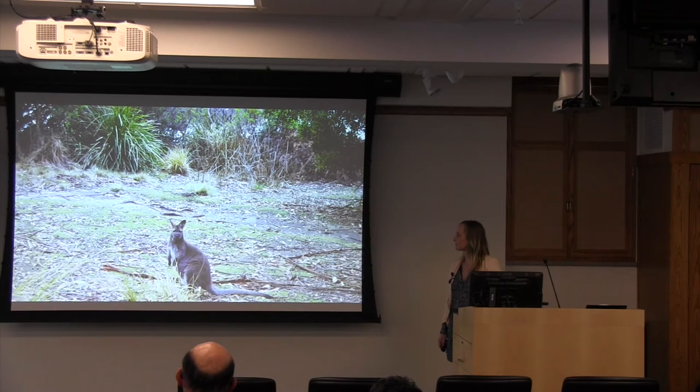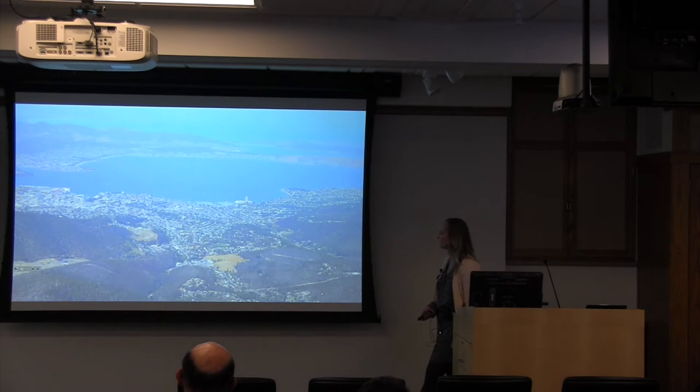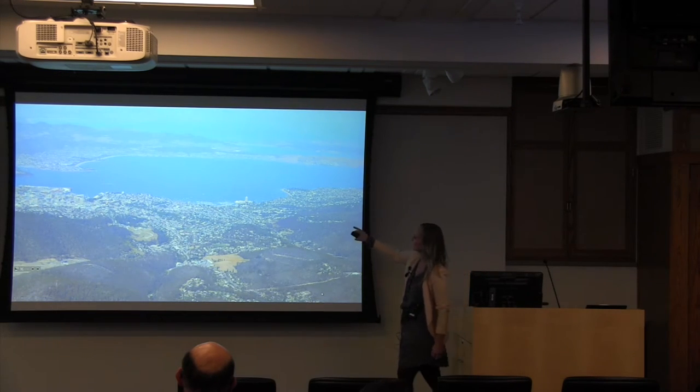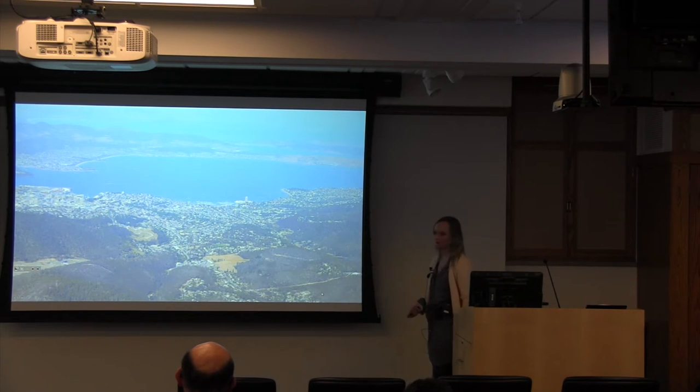And then the wallabies — I can't not show a wallaby. These guys are everywhere; basically think about deer and how deer are everywhere in Ithaca. The wallabies and the smaller cousins, the paddy melons, are everywhere as well and on campus at the University of Tasmania hopping around. Here is Hobart from Mount Wellington — this is where the University of Tasmania campus is, not too shabby looking over the ocean there.